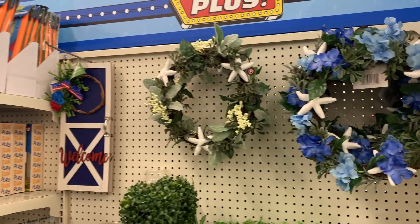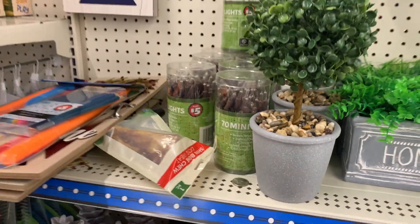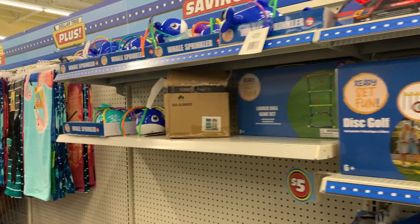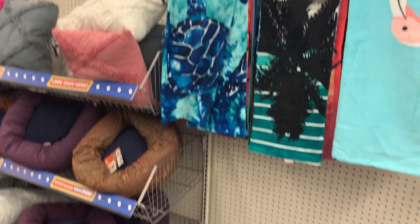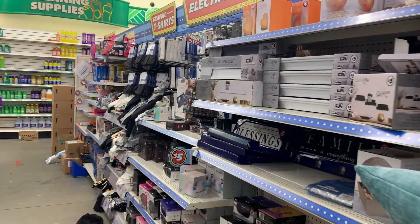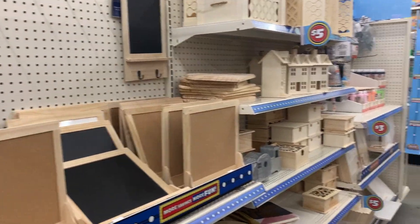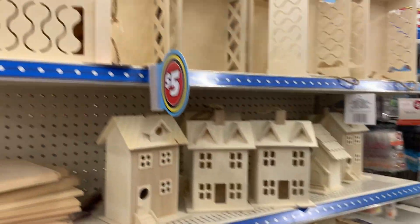The Dollar Tree Plus section is not bad. I picked up something like a white planter — it's not the most exciting thing, but it's not bad. A lot of the stuff is five dollars and some is three. This store is quite a mess, I'm kind of surprised based on its location, but they do have some nicer crafting stuff. I'm always looking for the cheapest things possible to make over.